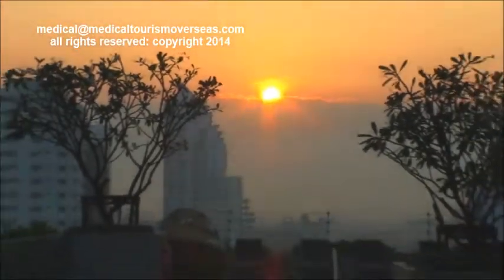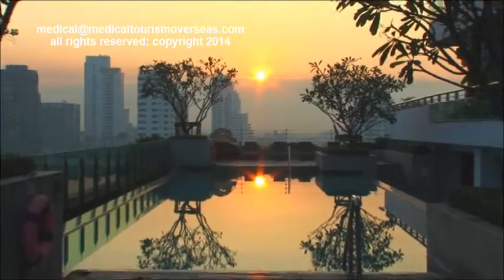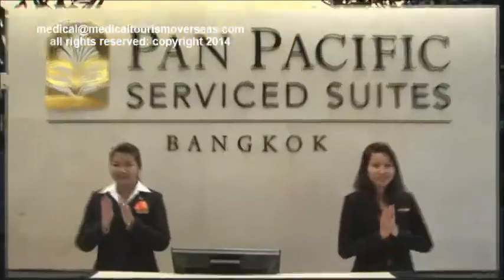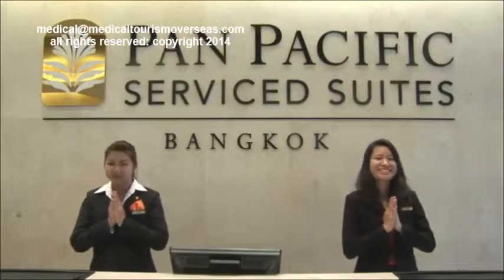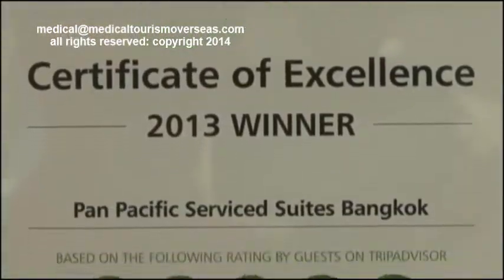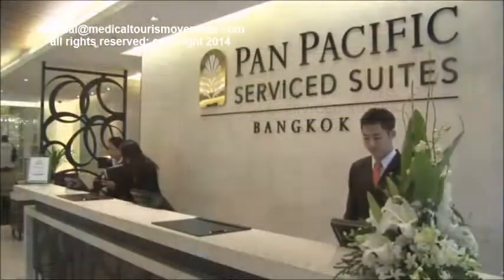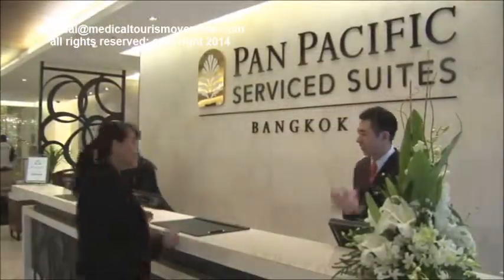The sun is rising on the swimming pool of the Pan Pacific Service Suites in Bangkok, and you find yourself in a luxury suite hotel perfect for short or long stays. The Pan Pacific Hotels Group is one of Asia's most established hotel companies, offering premium accommodations and services.